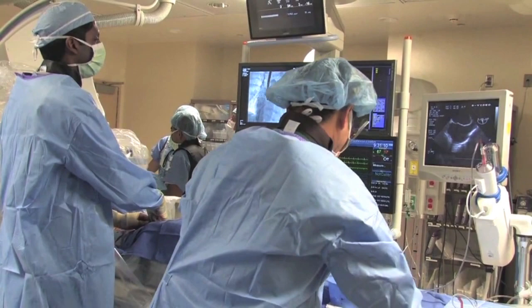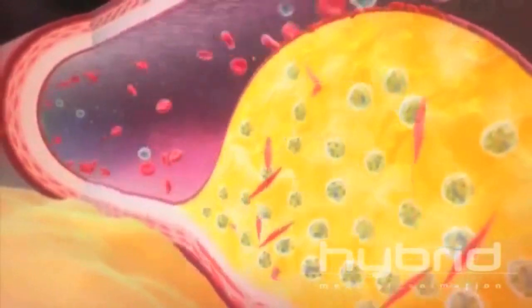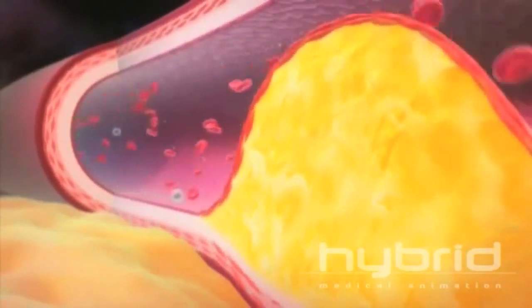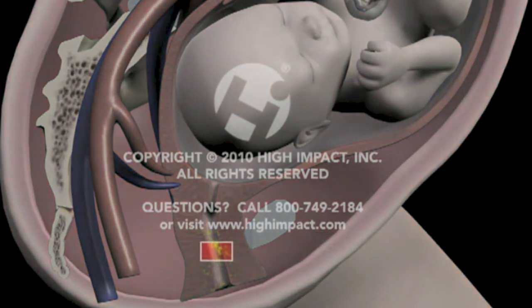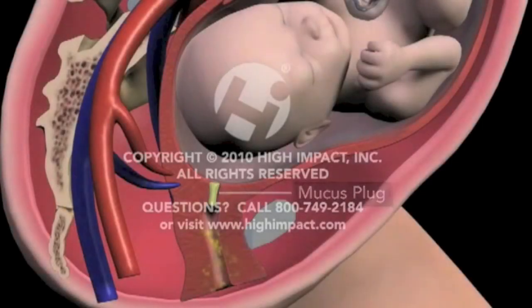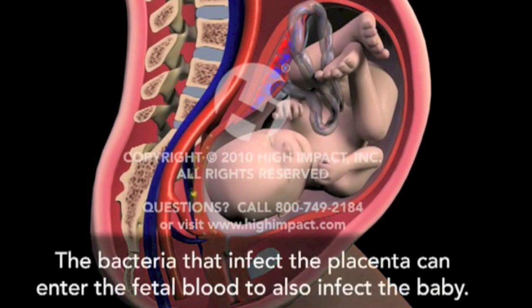Doctors try not to interfere with natural labour unless it's necessary. I wanted to find out more, so I interviewed Dr. Graeme Smith, a researcher at Queen's University and practitioner at KGH. Dr. Smith told me induction is risky. If a mother already has a pre-existing medical condition that could result in complications such as diabetes or high blood pressure, induction is often recommended. Labour is also induced if there are complications during pregnancy. One common example is a bacterial infection called chorioamnionitis, which occurs when a mother's water breaks too early and bacteria spreads into the uterus. From a baby's perspective, this is extremely dangerous — it would be better to deliver the baby early than have them exposed to infection in the womb.